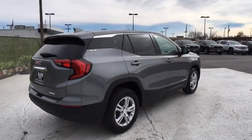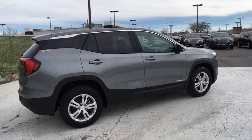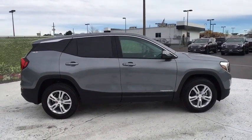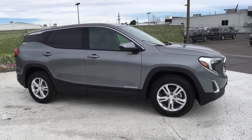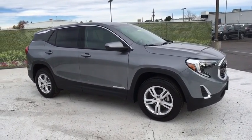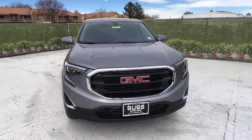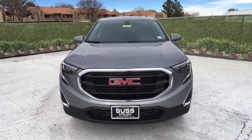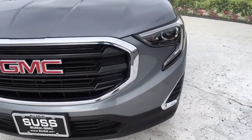And an EPA estimated 32 highway MPG is not bad either. Here are some of this vehicle's great options: all-wheel drive, keyless entry, backup camera, leather-wrapped steering wheel, ABS four-wheel, front floor mats, aluminum wheels, cruise control, four-wheel disc brakes, keyless start, auto-off headlights, AM-FM stereo radio, electronic stability control.